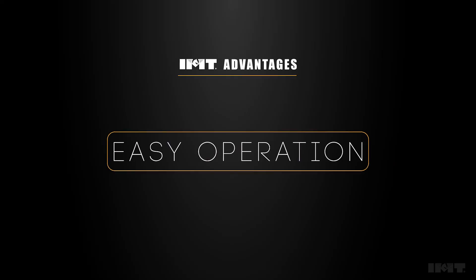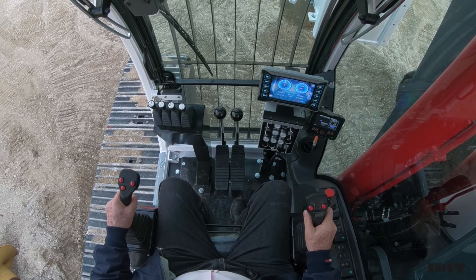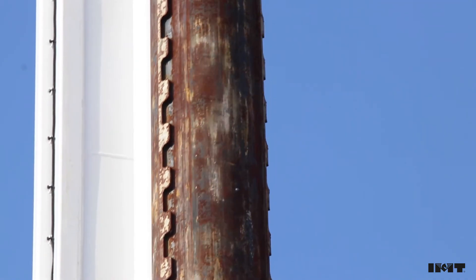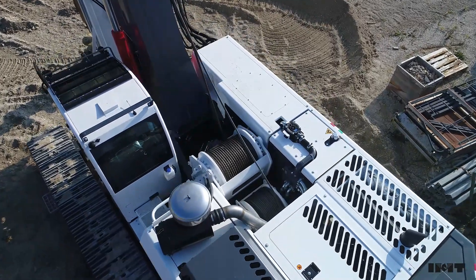Thanks to IMT's smart design, easy operation requires no free-fall pedal or button. Features include an anti-overspool winch rope mechanism, the ability to lock the Kelly at any point, and many other systems conceived to minimize the time required for operator training.